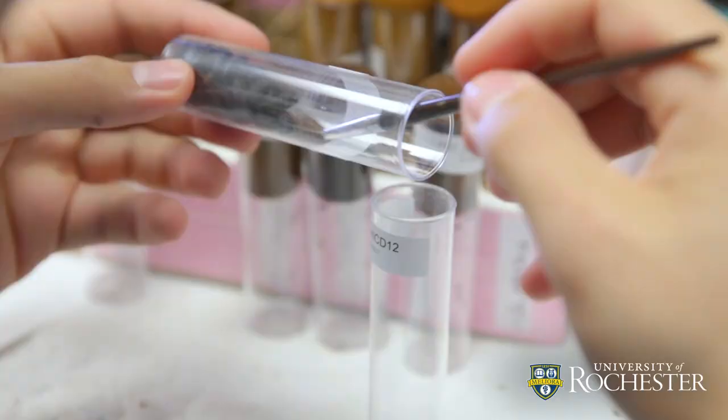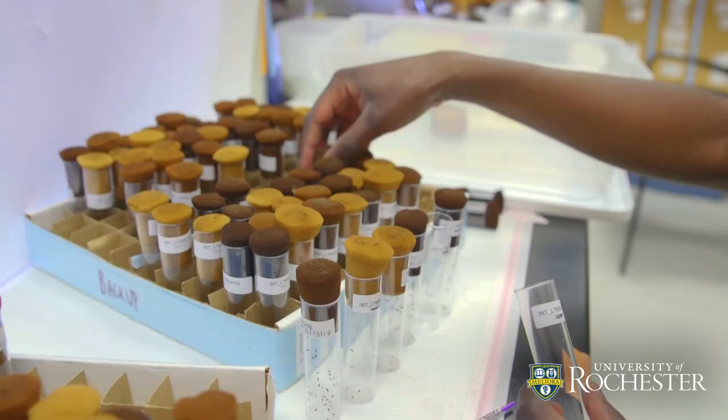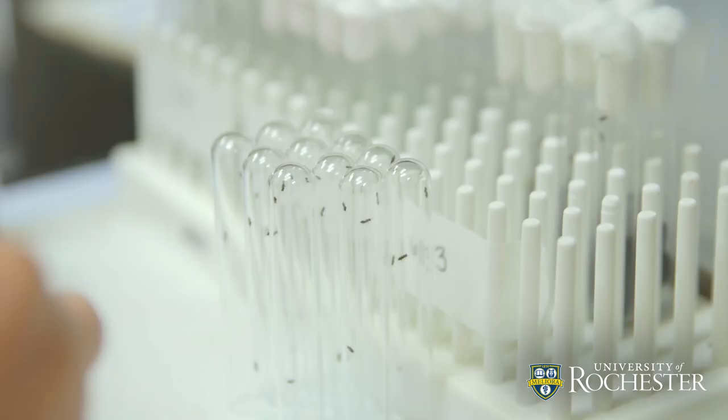Venom research has important implications in medical research because venom is basically composed of metabolically active compounds — things that will go into another organism and change a gene or a metabolite. Venom has in the past actually been developed into new pharmaceuticals and drugs. It's a vast potential resource for new drug discovery that has basically not been explored at all, so I think going forward that's probably the largest implication of venoms and parasitoids to medicine.